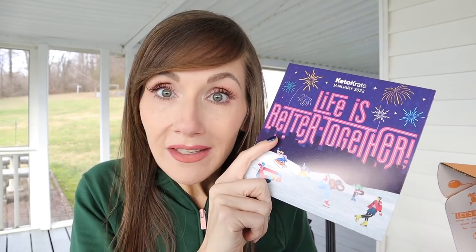I honestly have no idea what's in here — I don't peek, I don't watch any spoiler videos, I don't even go on their website until I open it with you. Each box is themed and comes with a little portfolio card inside. You'll get recipes, weight loss stories, and fun tips. This one says 'Life is Better Together, January 2022.' Inside you'll find information for the members-only keto shop, where you can find previous months' boxes and items at a discounted price. First thing out of the box is a $120 off card for Green Chef.